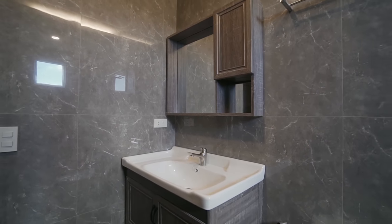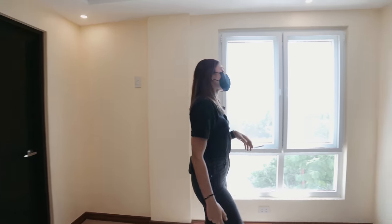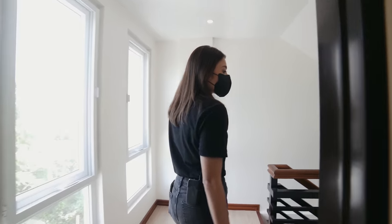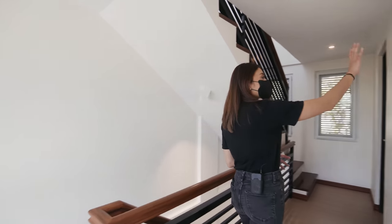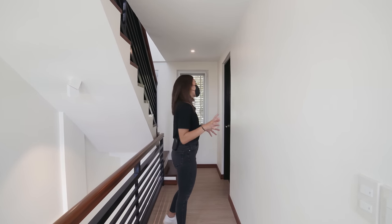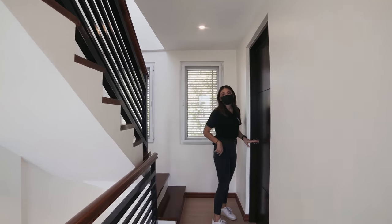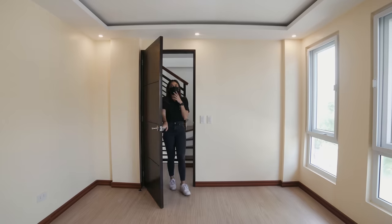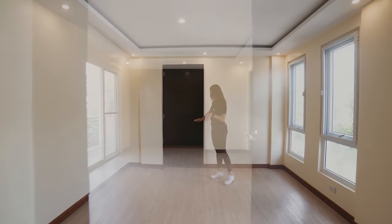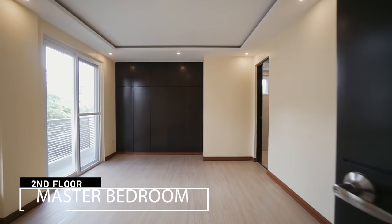Let's go ahead and check out our master bedroom — it's at the end of the hall. So you've got this hallway where you can put some artwork or a small console table and family pictures. You have two windows right here. And here is your master bedroom. This space is very private since it's at the far end of the second floor.